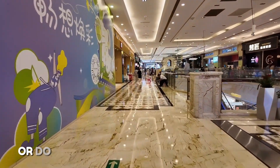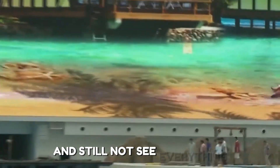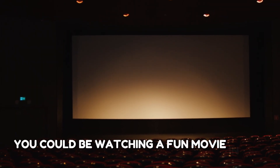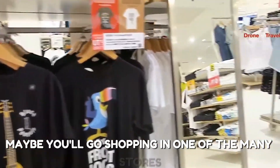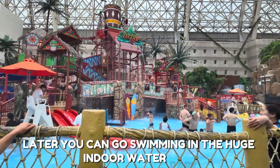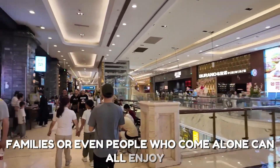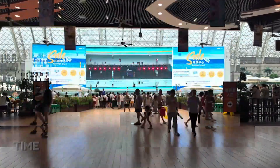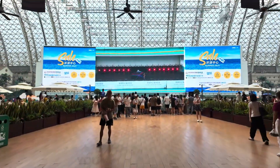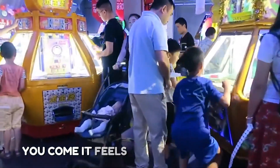There is always something new to see or do in the building. Every time you visit, you can try something different — it never feels the same. You could spend the whole day exploring: watching a movie in the cinema, then ice skating, then shopping, then swimming in the water park. This place is fun for everyone — kids, adults, families, or even people who come alone. Time goes by very fast because there's so much to do, and every visit feels like a new experience.